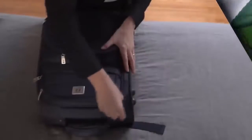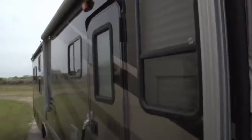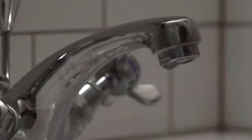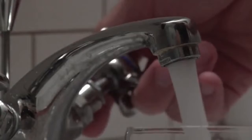The world is getting smaller and more of us are traveling to distant and remote places. When we travel, one of our biggest challenges is how to guarantee that the water we are drinking is safe.